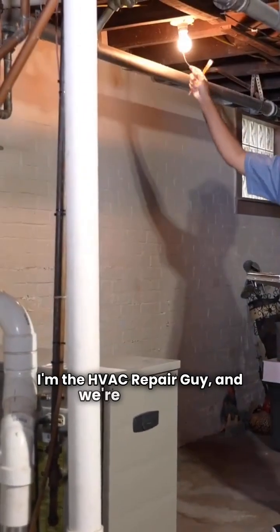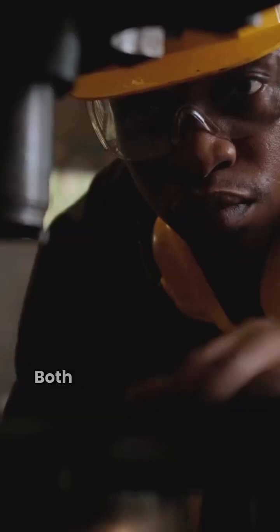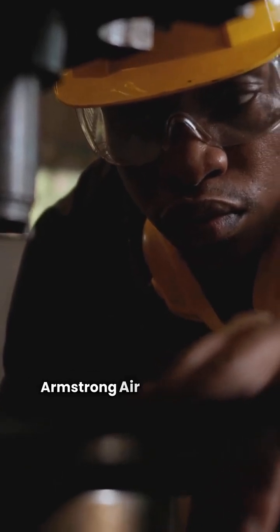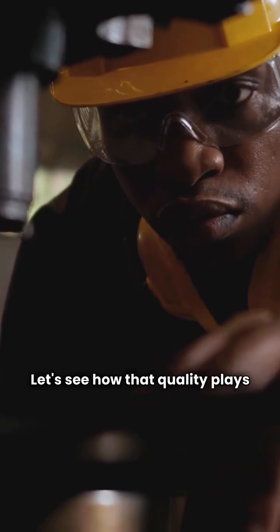I'm the HVAC repair guy, and we're looking at ducted split heat pumps from Armstrong Air and Bryant. Both require a dealer, but there's a key difference in manufacturing. Armstrong Air is made in the USA. Bryant is built in Mexico. Let's see how that quality plays out.